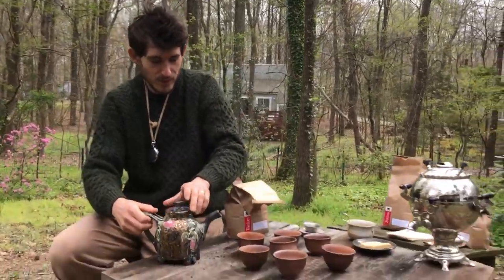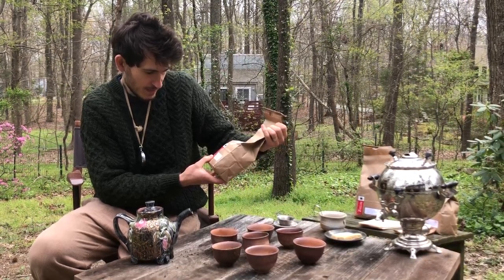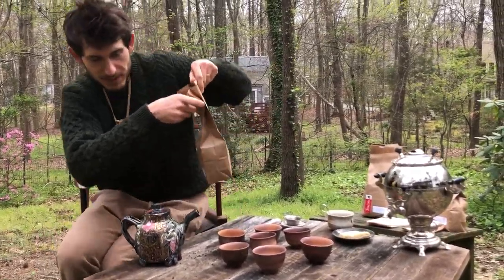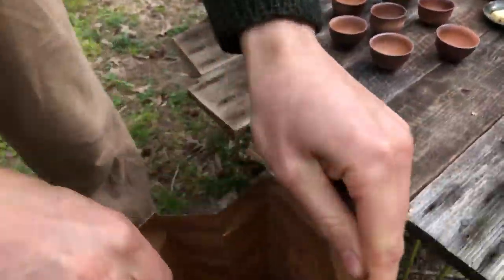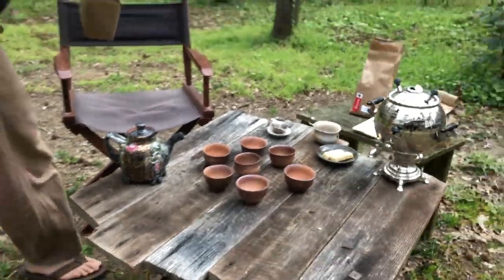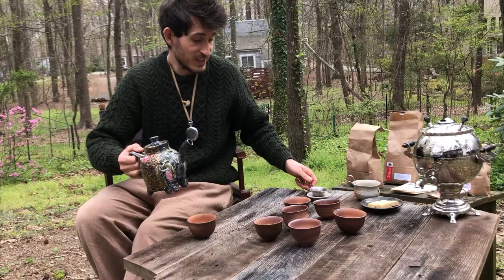And we're brewing some of Teaism's ginger zing tisane tea, which is very beautiful. Maybe you can have a look. Yeah, it's very nice colours, nice smell. So let's have a cup of tea.